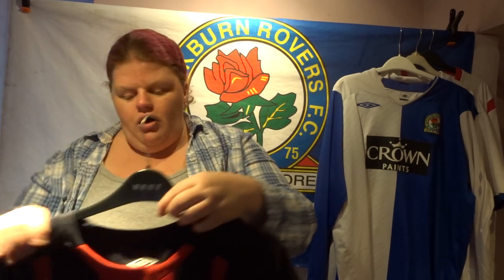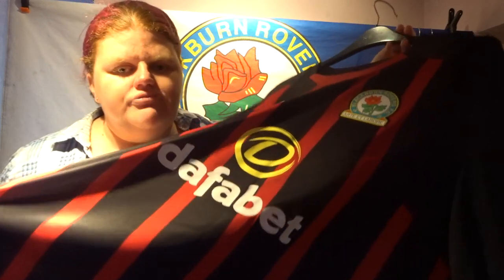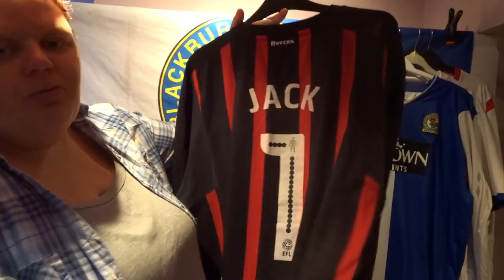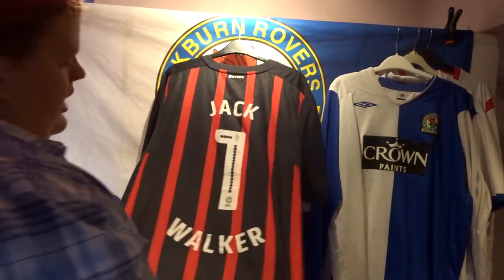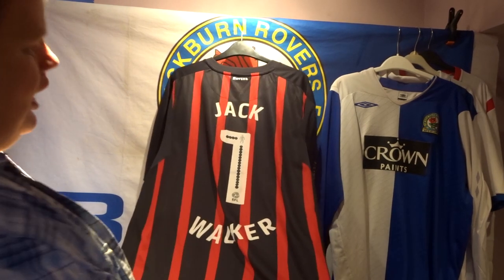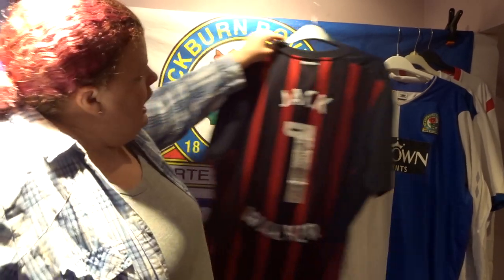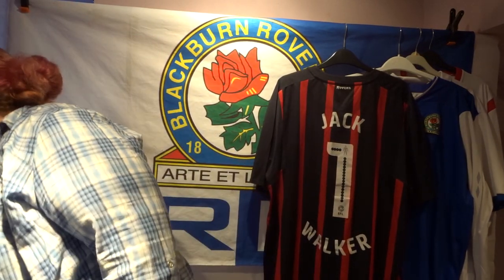Number four takes us to last season — the season that got us promoted to the Championship. This is one of my absolute favourite shirts; I wear it all the time. It's the away shirt in black and red — it might look navy on camera, apologies. By Umbro, and on the back I got it personalised with 'One Jack Walker', because he's gone but never forgotten.